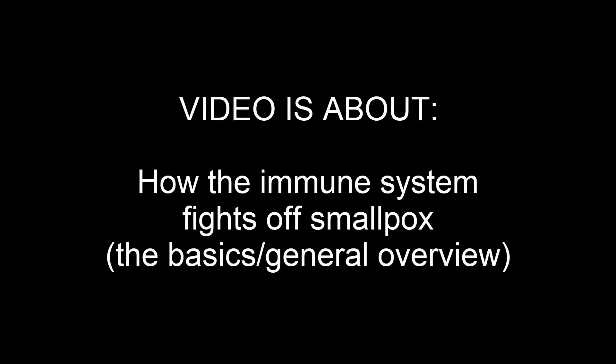Before I start this video, I want to thank everyone for waiting patiently for a new video to come out on this channel. This video is a group project from my AP Bio class and it covers the basics of how the immune system fights off smallpox. Anyways, enjoy.